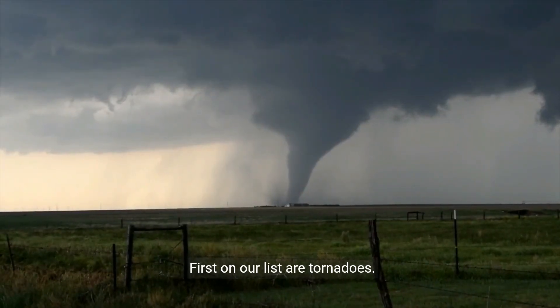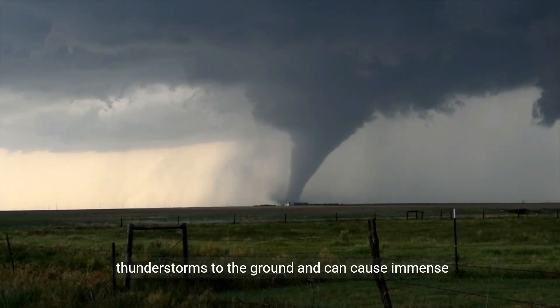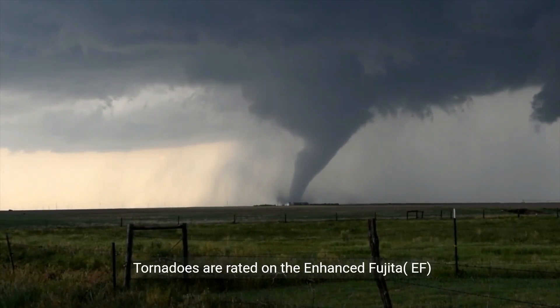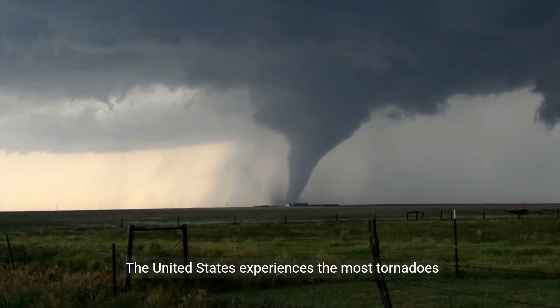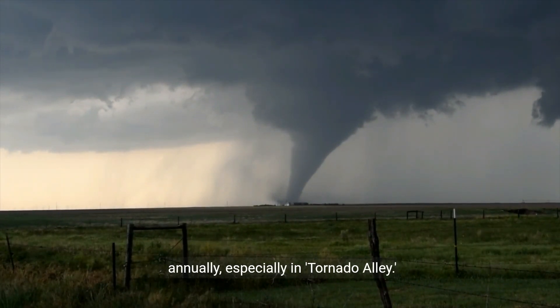First on our list are tornadoes. These violent rotating columns of air extend from thunderstorms to the ground and can cause immense destruction. Tornadoes are rated on the enhanced Fujita EF scale, with EF5 being the most powerful, capable of obliterating well-built structures. The United States experiences the most tornadoes annually, especially in Tornado Alley.